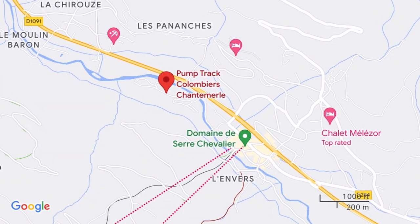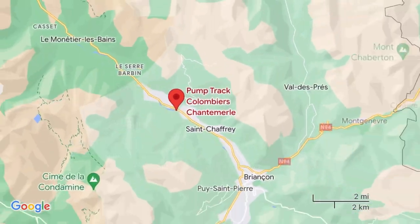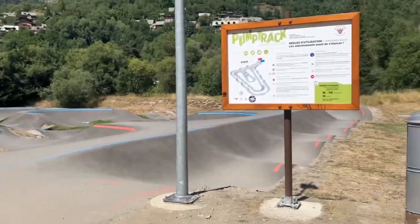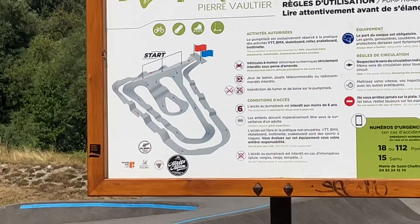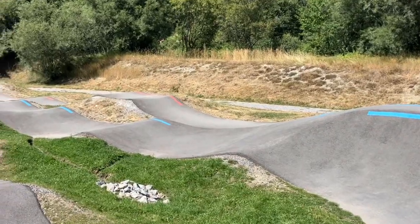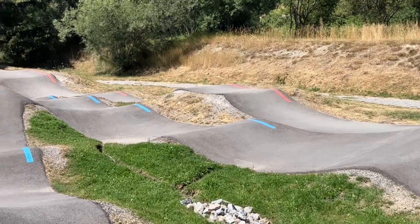Brand new pump track for Briançon, just outside Briançon in the Serre Chevalier kind of area. Difficult to park there in summer, but if you're there on holiday, very useful. Lots of people just dropping in while out mountain biking.